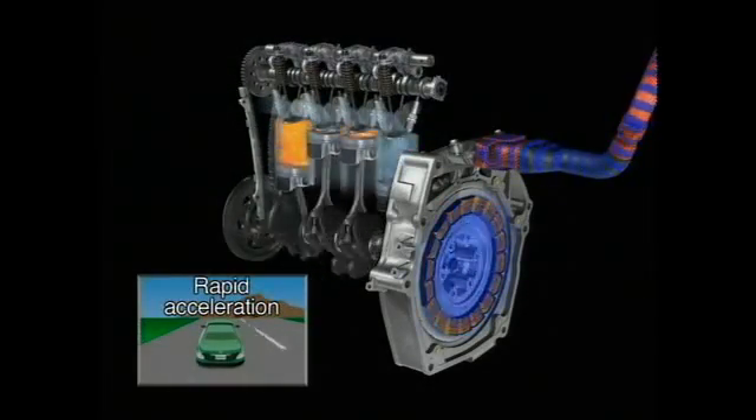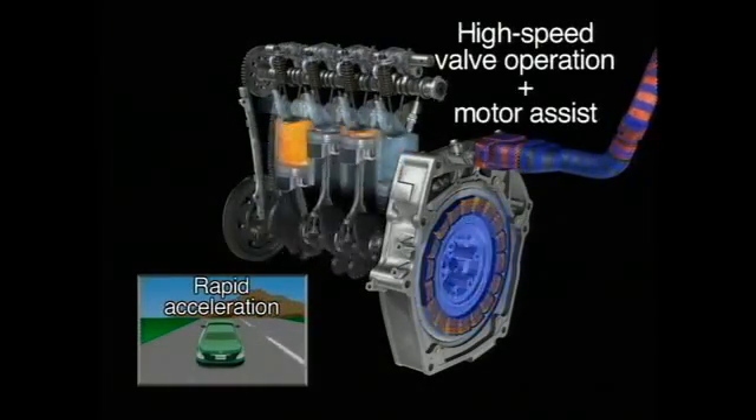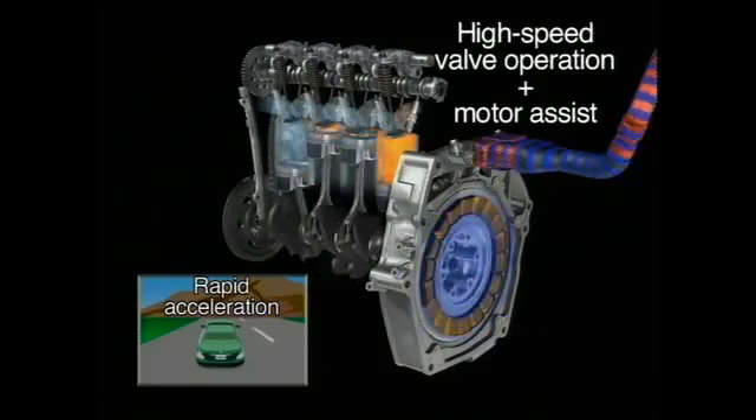Under rapid acceleration, the high-speed cam lobes take over, boosting the engine's power output. The engine and the motor together deliver a burst of acceleration.